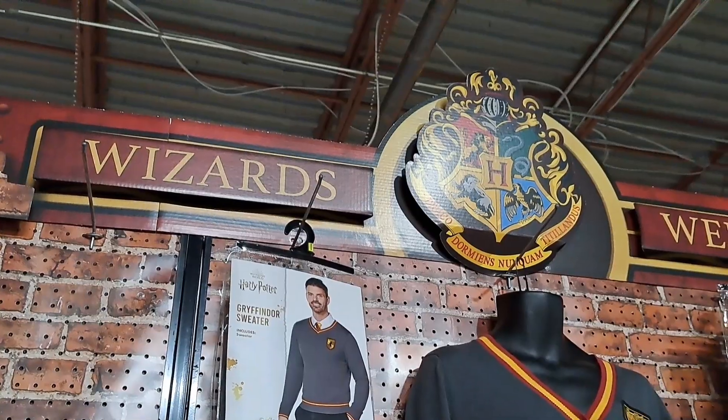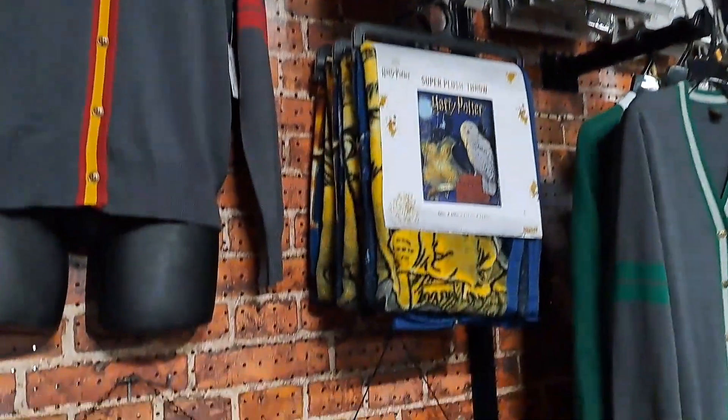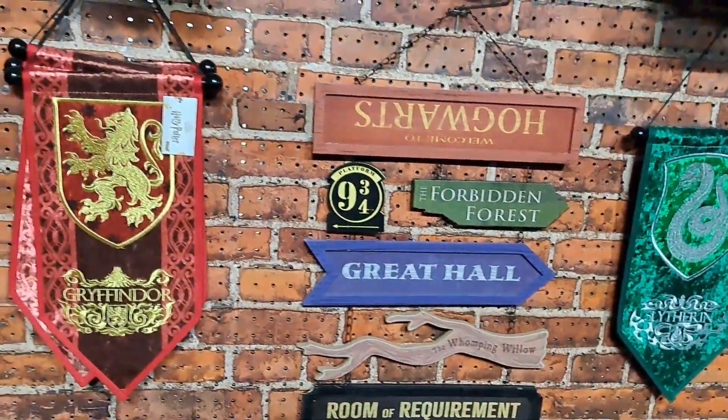Hey, welcome back to Amusement Archive. Let's check out all this awesome Harry Potter stuff — such an awesome display at Spirit Halloween for the Harry Potter stuff.